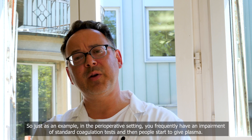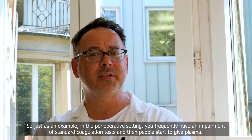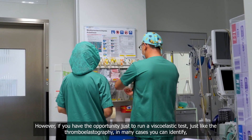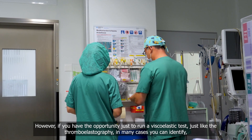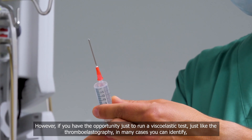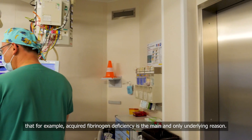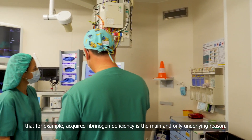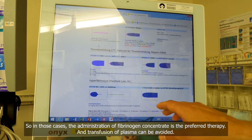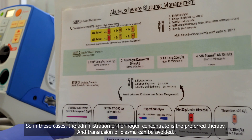As an example, in the perioperative setting you frequently have an impairment of standard coagulation tests, and then people start to give plasma. However, if you have the opportunity to run a viscoelastic test like thromboelastography, in many cases you can identify that acquired fibrinogen deficiency is the main and only underlying reason. In those cases, the administration of fibrinogen concentrate is the preferred therapy, and transfusion of plasma can be avoided.